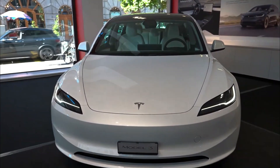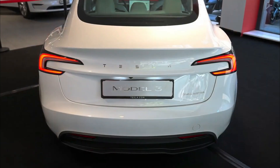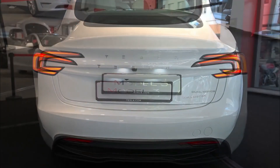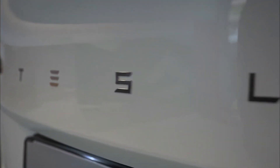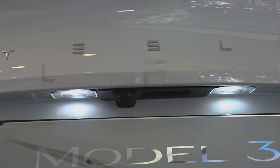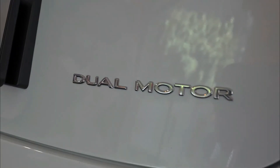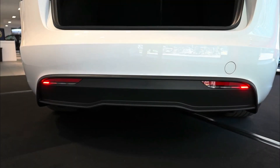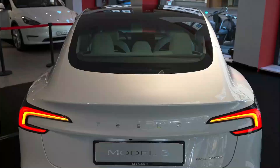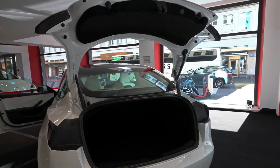Moving to the rear design, you'll find several striking changes. The standout feature is the new wrap-around C-shaped LED taillights, which elegantly combine parking lights, brake lights, and turn signals into a single cohesive design. The traditional Tesla T logo has been replaced with a tasteful Tesla name badge. Below this badge, you'll notice the rear camera flanked by two LED lights, and the lower bumper has been refreshed to include two fog lights. The C-shaped taillights beautifully follow the contour of the tailgate, adding a touch of sophistication to the rear of the car.